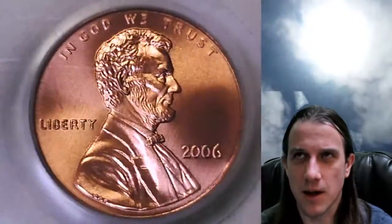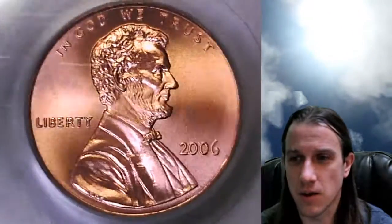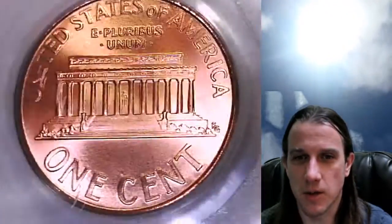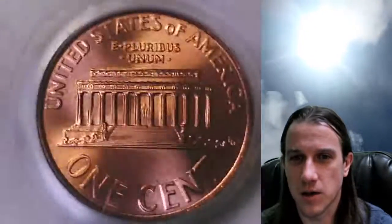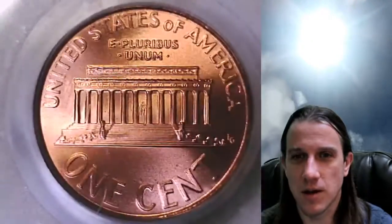I can't quite remember, but I believe they started doing this around 2005 and they do various versions of it all the way up to current. The best thing I can relate it to is some special mint sets — those are basically a special strike coin as well. So we'll take a look at the reverse here.